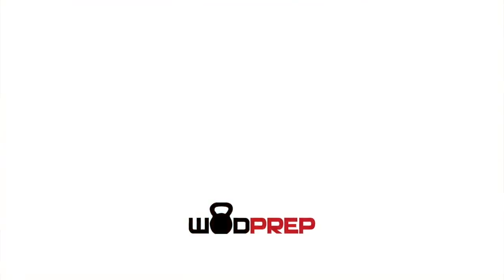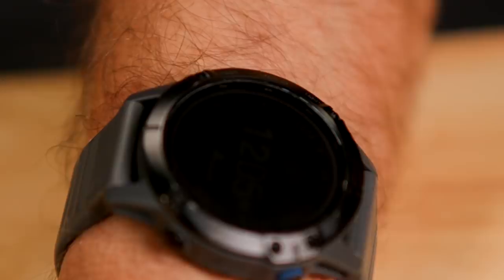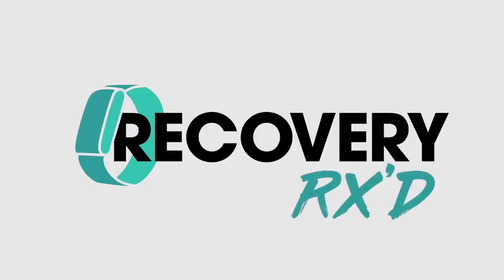It's Ben from WODPREP and here we are talking about wearable technology for CrossFit. The world has been inundated with things like the Whoop Band, Garmin watches, Aura rings, or Apple watches. We've got them all here and we're going to talk about how you can use wearable technology — specifically the good, the bad, and the ugly when it comes to CrossFit or functional fitness. I'm here with Dr. CJ De Palma and Dr. Justine Ward, and we're here to shoot a brand new video course called RecoveryRx, one of our flagship products here at WODPREP.